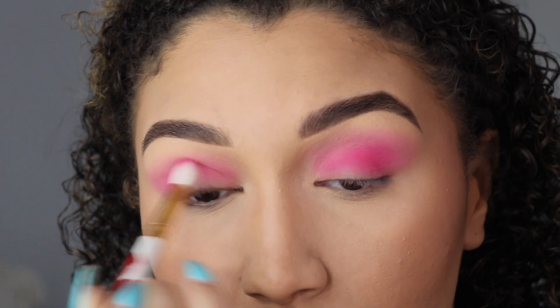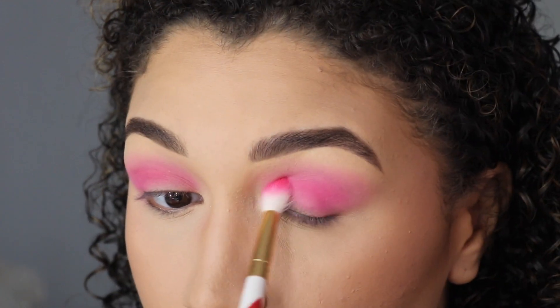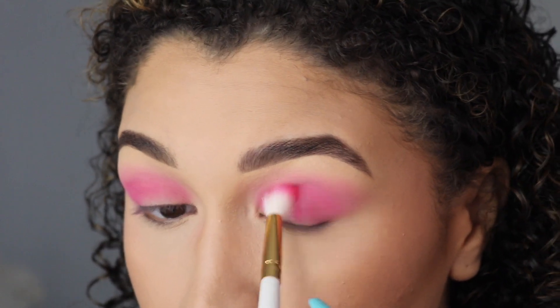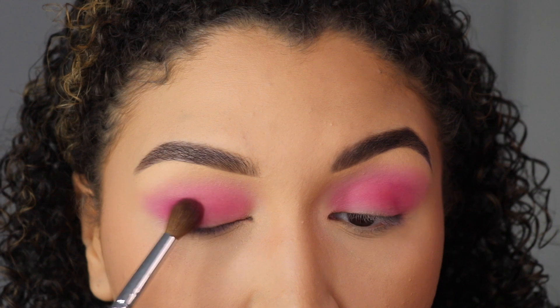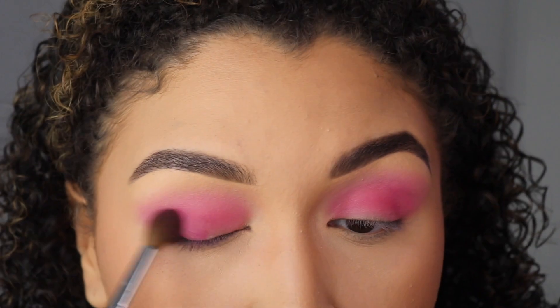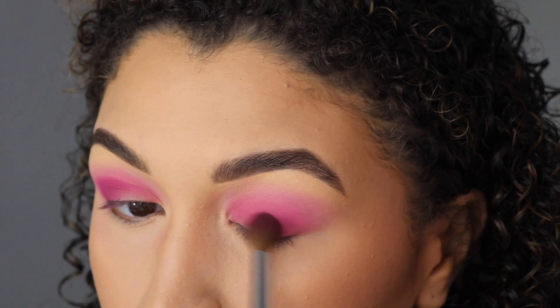A different brush is key — at least for me. All my eyeshadow looks for the most part are gradual, so I go from light to dark and I never overlap the color before I want every single shadow to still peek through. I will always have a handy clean blending brush just to blend everything together and give me a seamless, smooth blend.